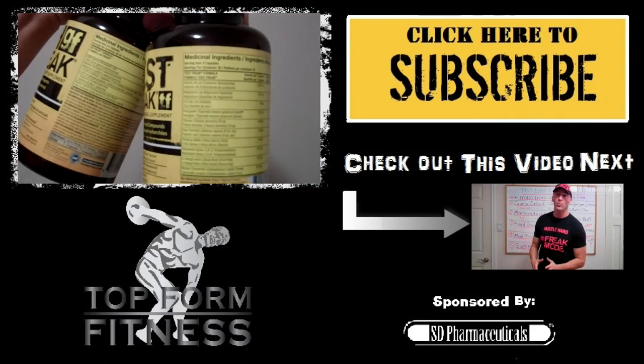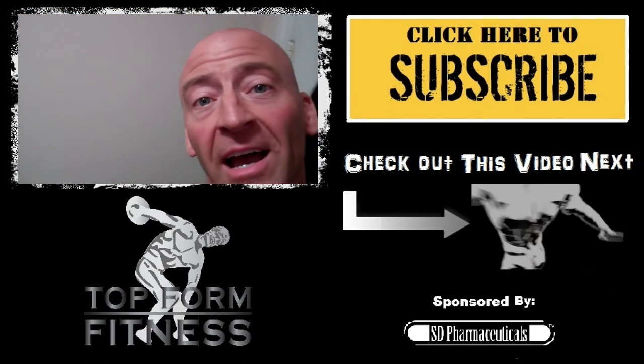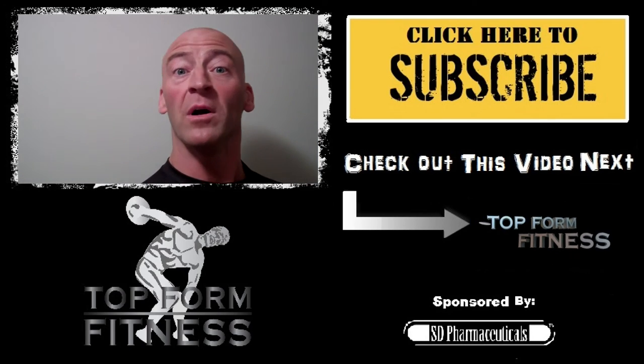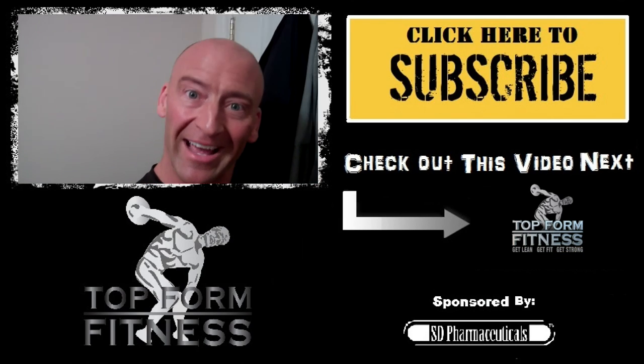Test Freak has ZMA and fenugreek tribulus. Both definitely help to improve the quality of my sleep and my recovery. Sometimes I get some weird dreams thrown in there as well. Anyway, if you like this video, give it a like, make sure you subscribe, post any questions and comments down below, and until next time, good night.